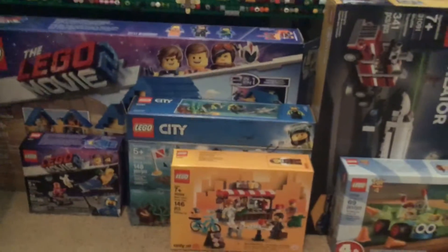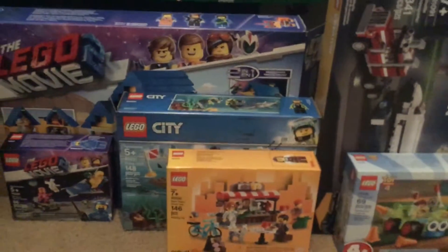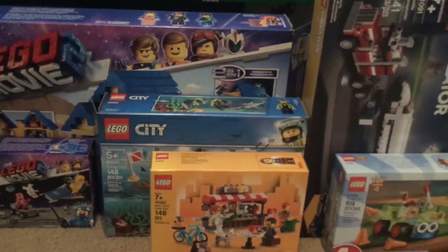Hello YouTube, today I'm going to be showing my birthday Lego haul. My birthday already passed — it was on April 27th, so it was a pretty long time ago.